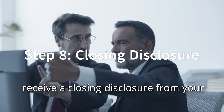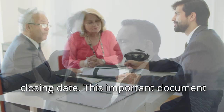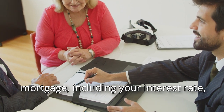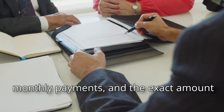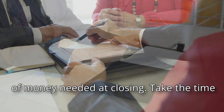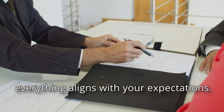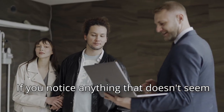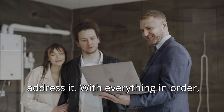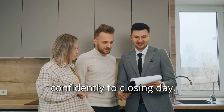As we approach the finish line, you'll receive a closing disclosure from your lender at least three days before your closing date. This important document outlines all the details of your mortgage, including your interest rate, monthly payments, and the exact amount of money needed at closing. Take the time to review it carefully to ensure everything aligns with your expectations. If you notice anything that doesn't seem right, this is your opportunity to address it. With everything in order, you'll be ready to move forward confidently to closing day.